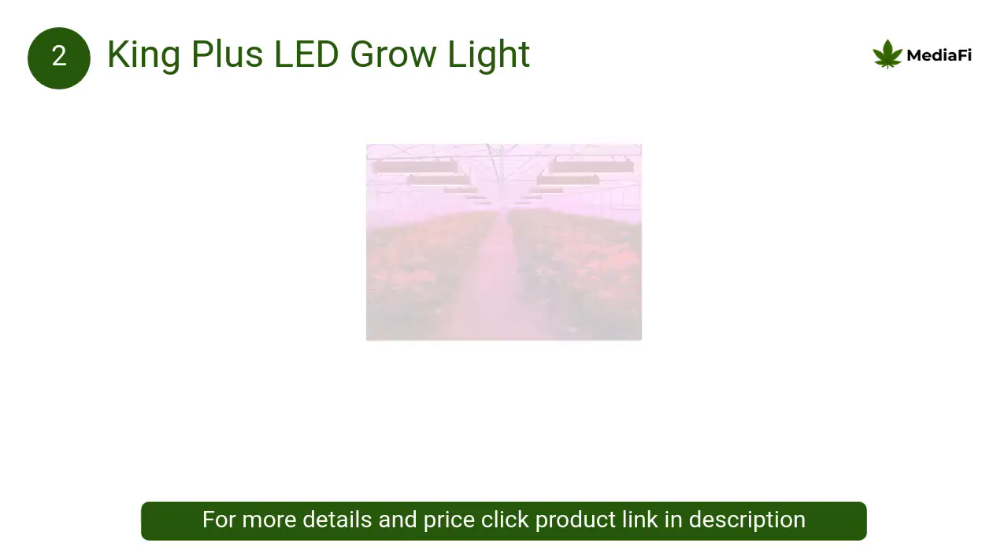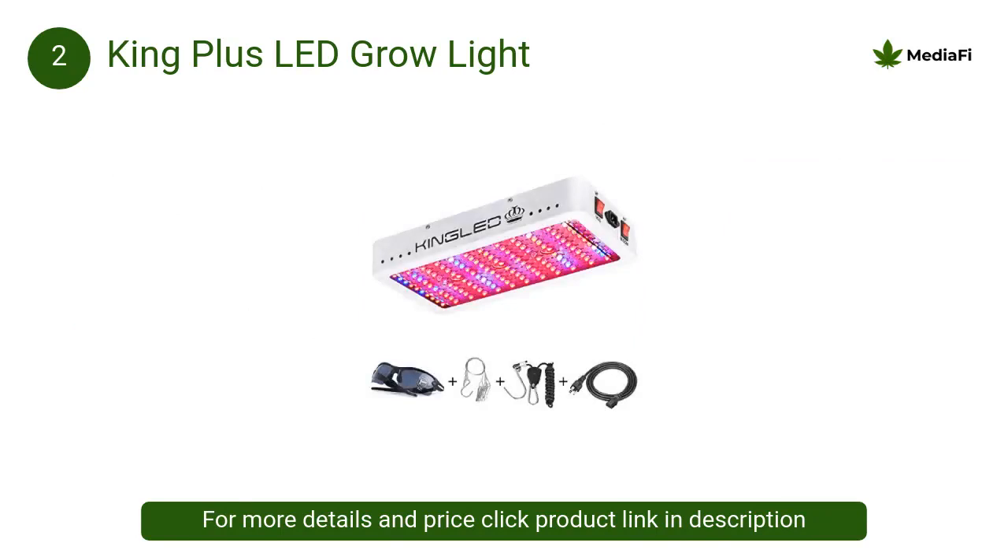At number 2, King Plus LED grow light: multiple high-speed mute fans and upgraded aluminum radiators enable the light to work at 50 to 60 degrees Fahrenheit lower than other lamps. At lower temperatures, your plants won't be burned, which can increase your lighting time and promote plant growth.